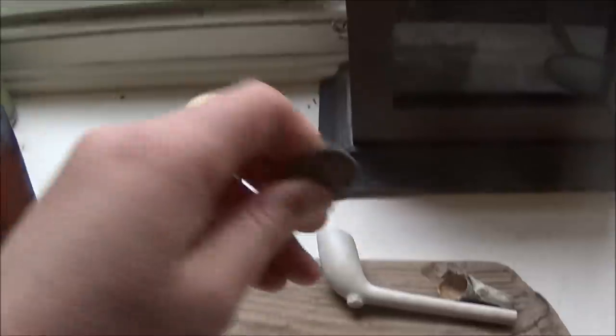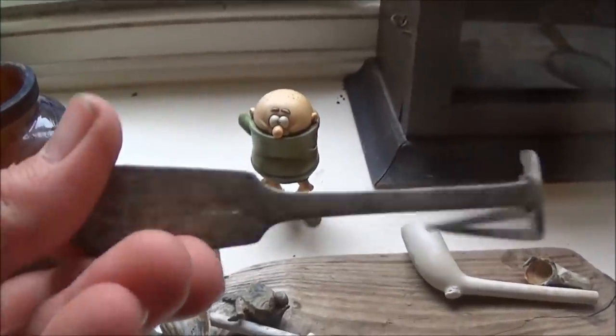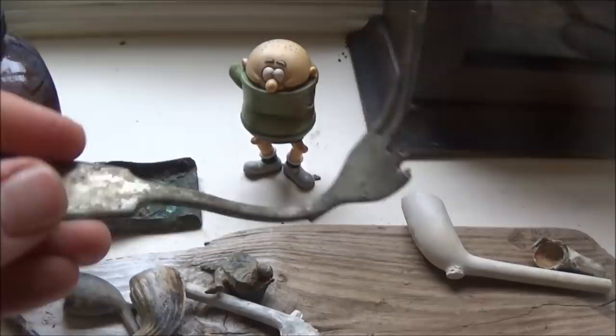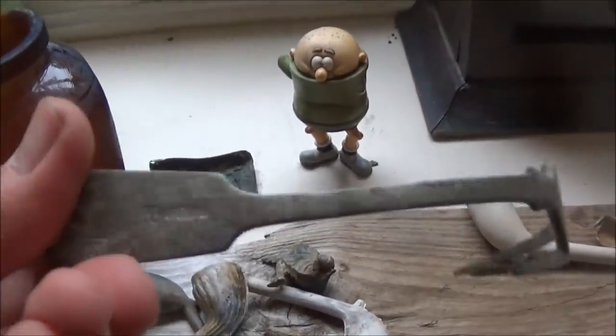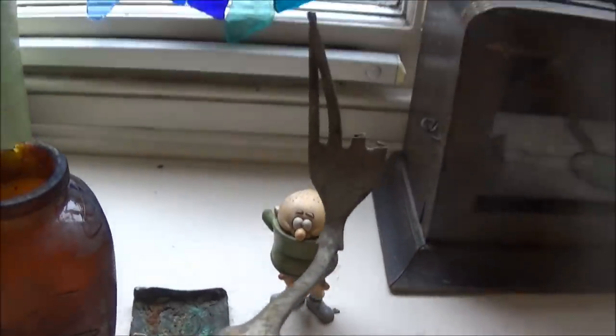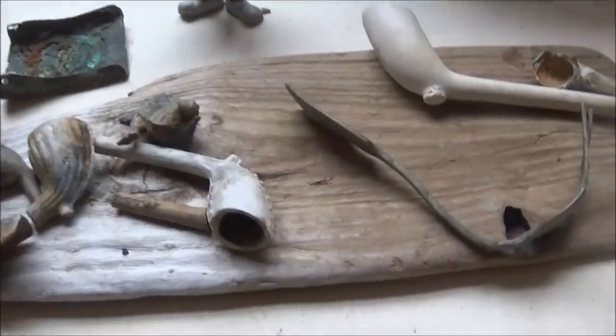This is my bent fork — just an average run-of-the-mill fork. Maybe someone got a little frustrated with it, or perhaps they were using it to eat their Virolax — who knows!